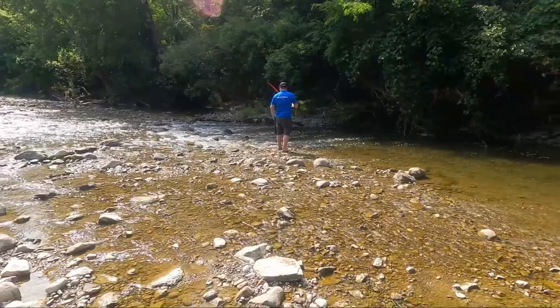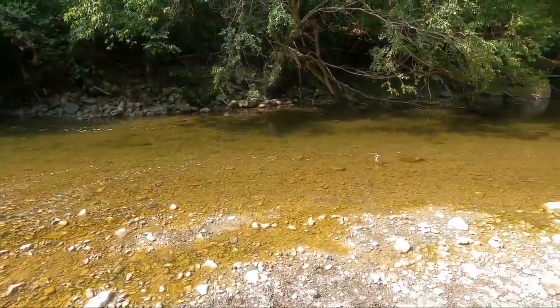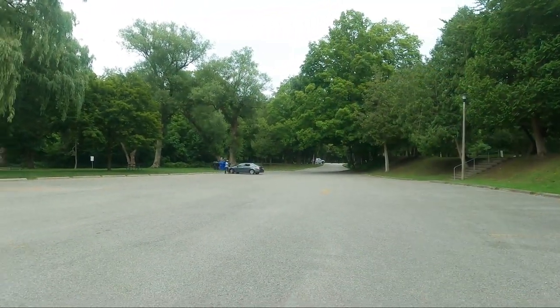Colonel Danforth Park in Scarborough is a beautiful location with lots of free parking, no admission cost, a public washroom, drinking fountain, picnic areas, and lots of garbage and recycling bins.